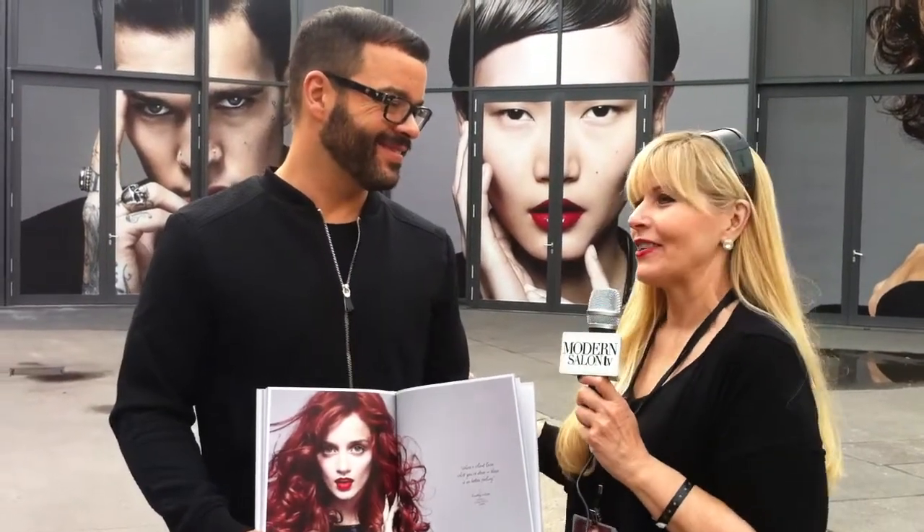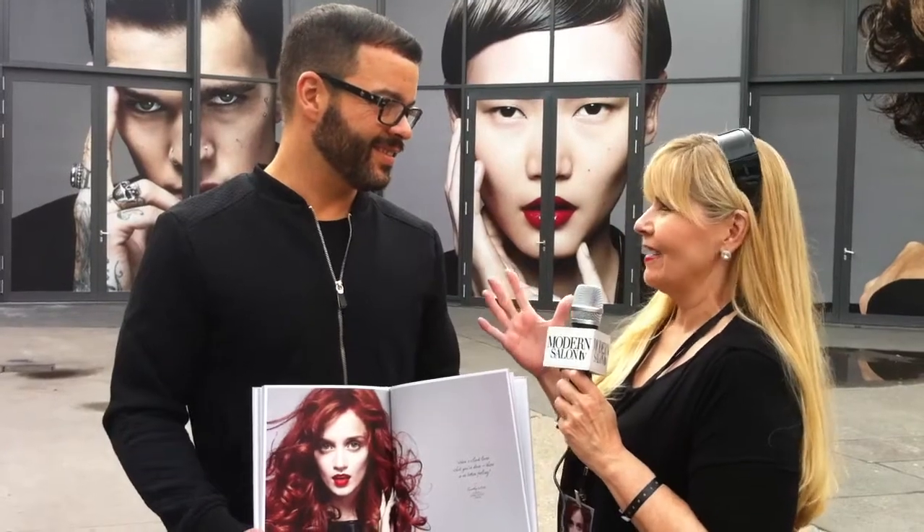It's Maggie Mulhern here in Berlin. Look who I found — it's Timothy Switzer! Just launched today was the new Goldwell Collection. What is your title with Goldwell? It's Timothy Switzer, and it's Goldwell Global Master.